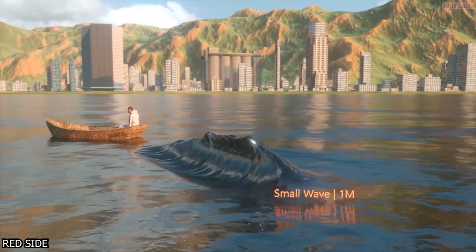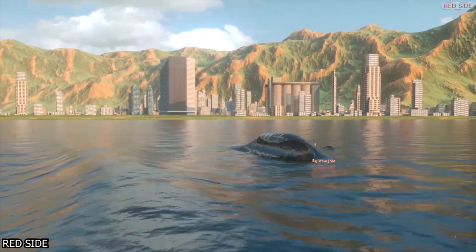This is a 3D representation of tsunamis and megatsunamis, from the smallest wave to the biggest tsunami.